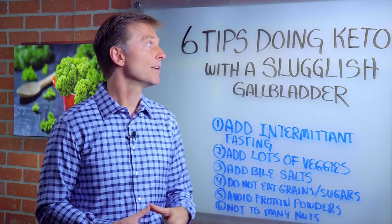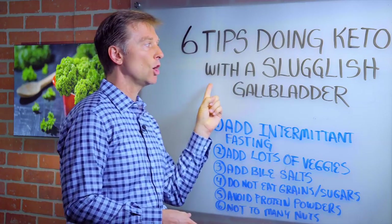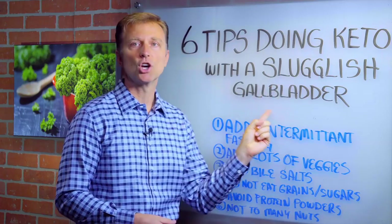Hey, it's me again. In this video, we're going to talk about the six tips for doing a keto, ketogenic diet with a sluggish gallbladder.